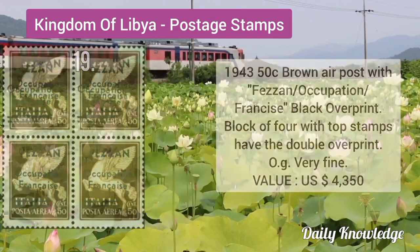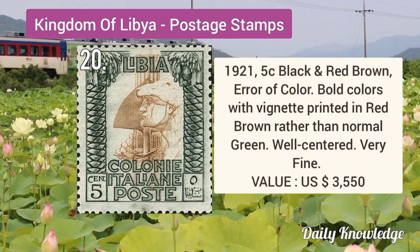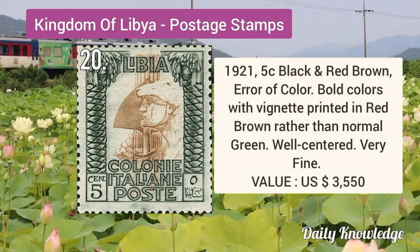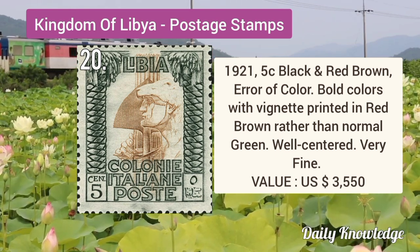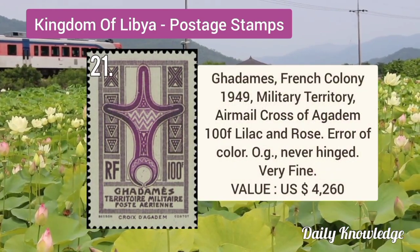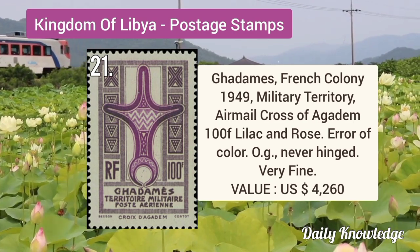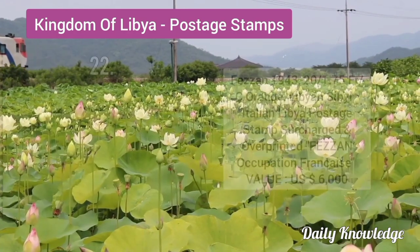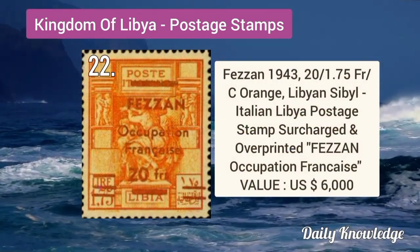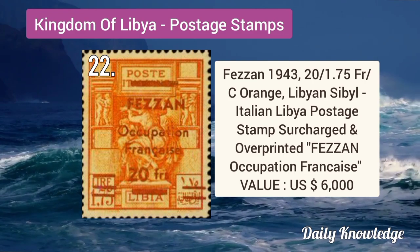1921 5C black and red-brown, error of color — bold colors with net printed in red-brown rather than normal green. It is well centered. Gadames French colony 1949 military territory airmail, Cross of Agitem, 100F lilac and rose, error of color.